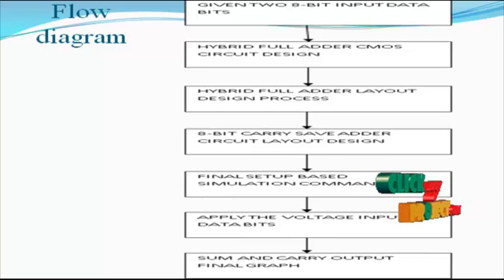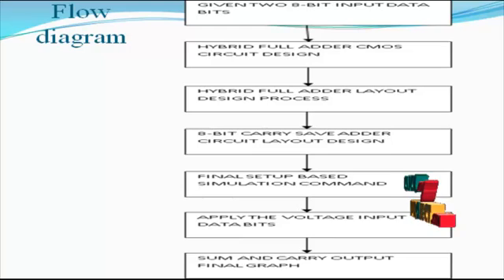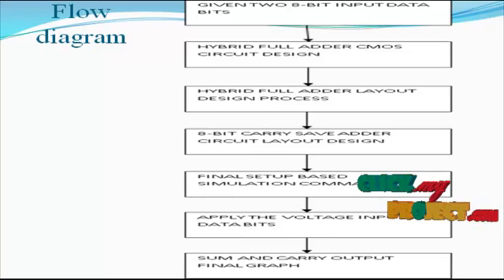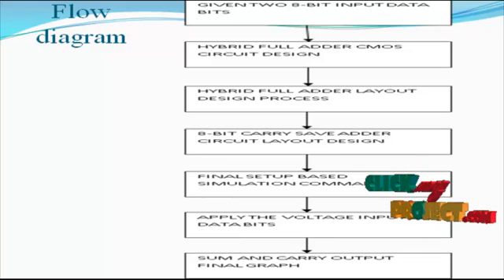Next we see the flow diagram for the product. First, the input data bits are applied to our overall layout-based hybrid adder architecture. This hybrid adder architecture consists of the hybrid full adder CMOS circuit design, which is mainly based on transmission gate logic for the 1-bit full adder.